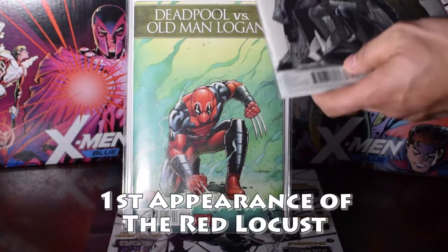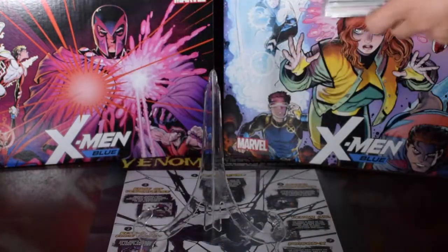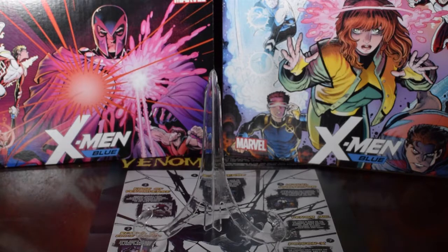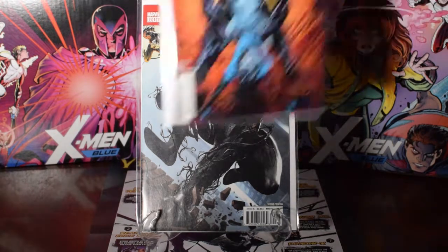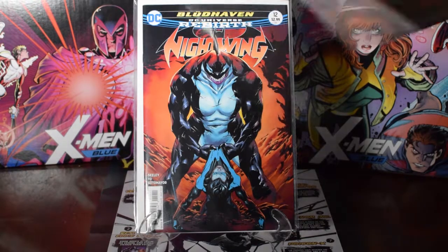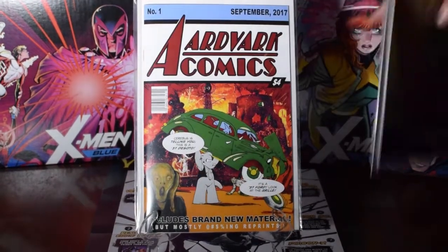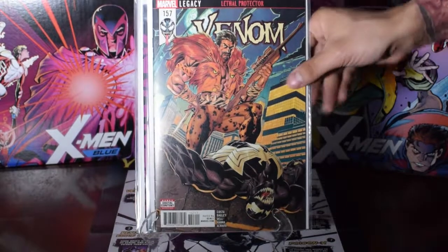These are two dollars a piece — two bucks for a first appearance, you can't beat that. Then I got Venom 155 the variant, then Nightwing 12 — I just liked that cover, thought it was adult artwork. Aardvark Comics — I bought that because I love the homage — same thing with this, the first one and then the first variant. Then Venom 157 — thought that was a cold cover.